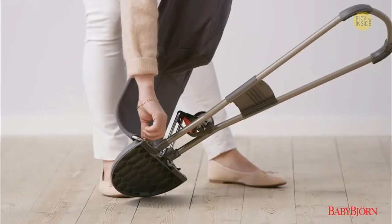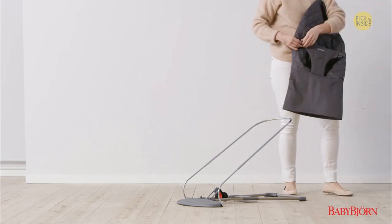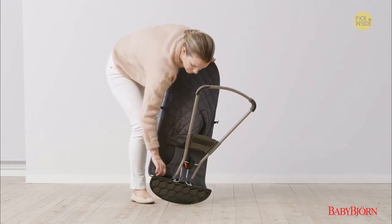Meet the Bouncer Balance Soft: it naturally helps develop balance and motor skills, features proper head and back support, four positions suitable for both rest and play, and a soft design for an extra cozy feeling. The Bouncer Balance Soft is characterized by round forms in a supportive design.